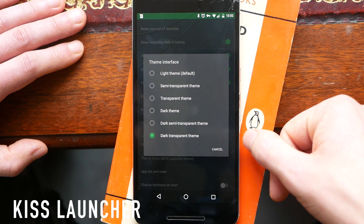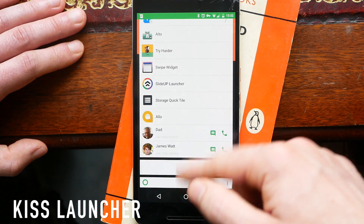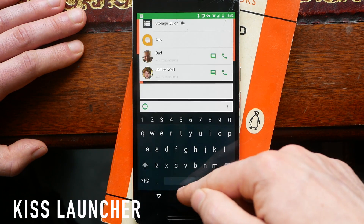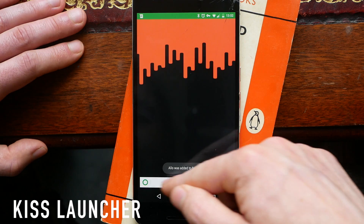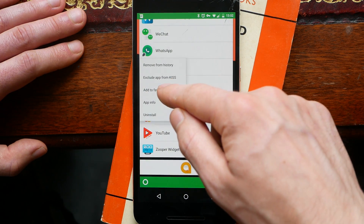If you open up the search you get a full list of every installed application. The idea of KISS Launcher is basically that you spend more time searching for what you want and less time sweeping through lists. It's not completely my cup of tea — it's not quite as themeable as I'd like — however I have to say it does look pretty smart, and for people looking for something a little bit different it might be right up your street.